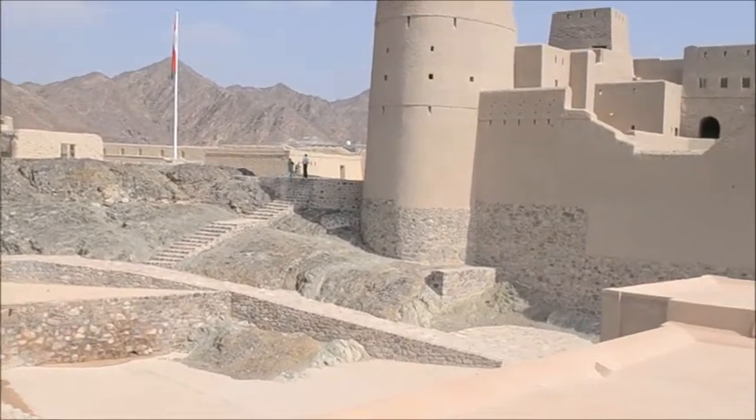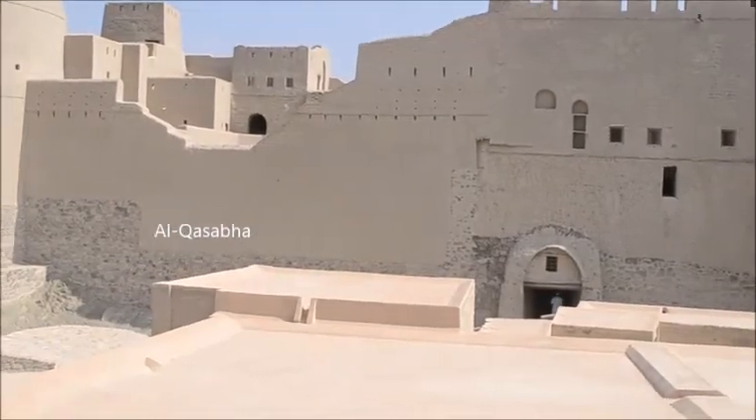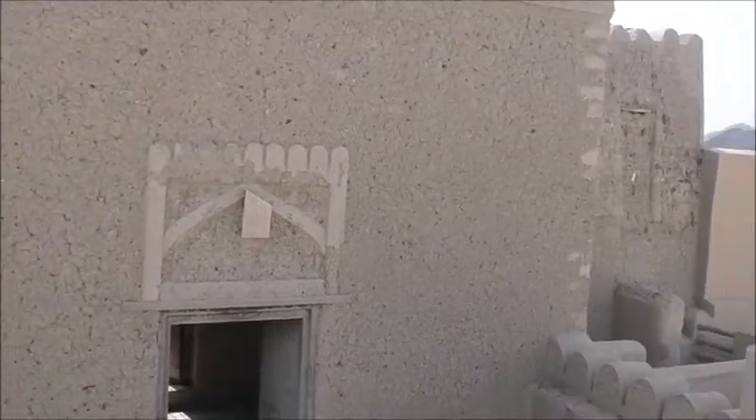The oldest part of the fort is located on the left side and is called Al-Qasbah, which is a five-storey collection of rooms. Researchers claim that the construction of this northeastern part of the fort, the Al-Qasbah, dates back to the period of Persian presence before Islam.